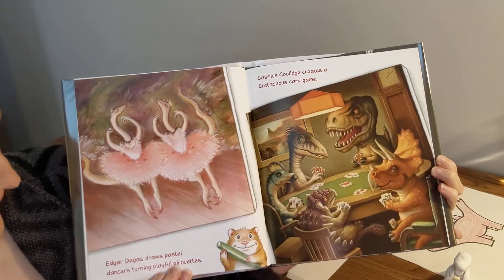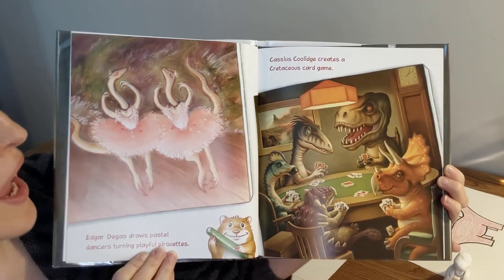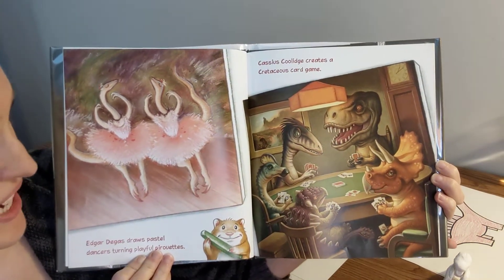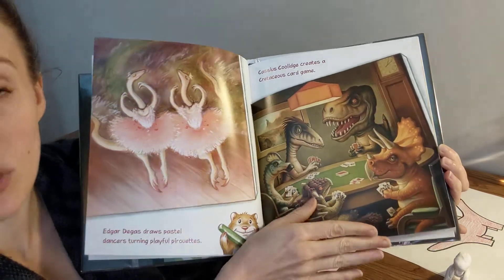Look at that! Edgar Degas draws pastel dancers, turning playful pirouettes. Cassius Coolidge creates a cretaceous card game. Who knew dinosaurs were so talented?